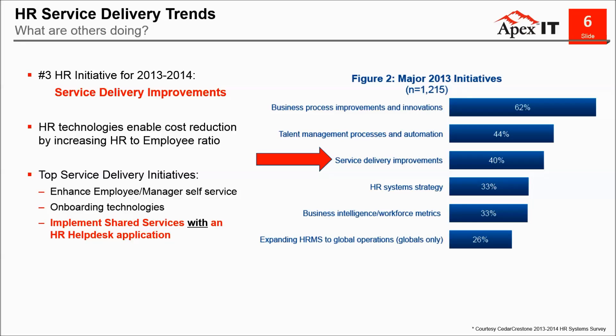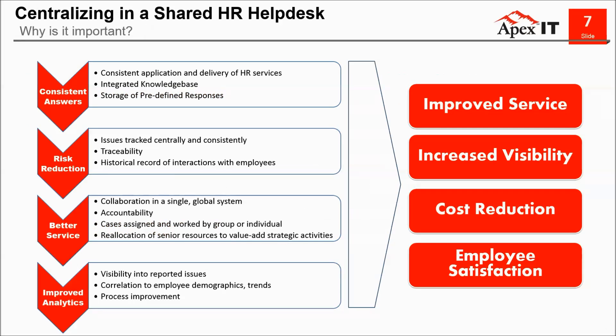Since you're attending this webinar, you likely have some kind of initiative to enhance your service delivery. Service delivery improvements is the number three initiative according to the 2013–2014 HR system survey. Institutions are investing in improving service by transitioning to a shared services model with an HR Helpdesk application because there are proven benefits for doing so. A centralized shared service HR application like HR Helpdesk is a critical piece as it helps facilitate consistent answers, automate and standardize processes, ensure follow-up, and help manage your organization better, all of which leads to improved service and increased visibility.